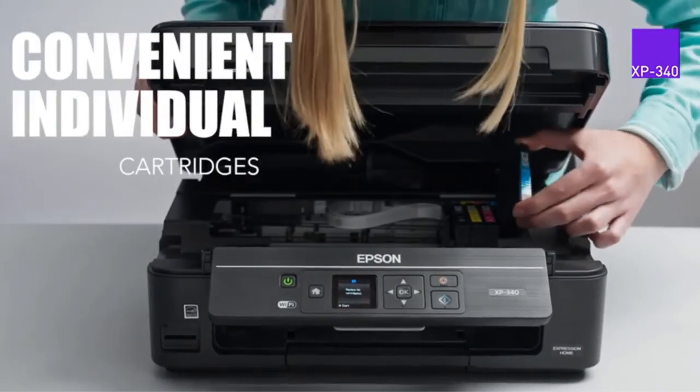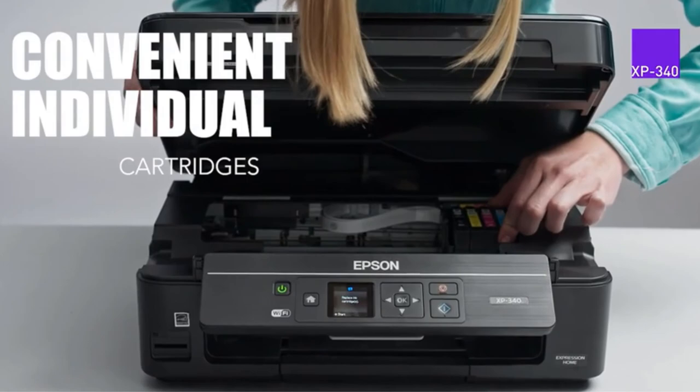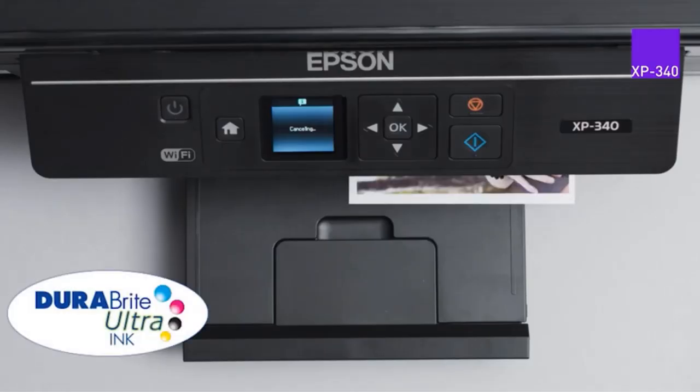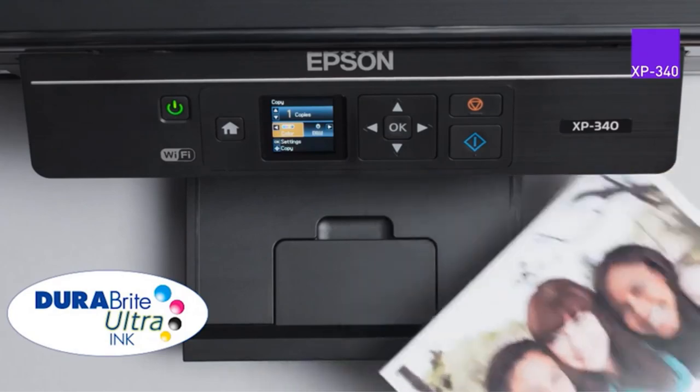You also benefit from high printing speed — the printer has fast printing speed. You can easily check the ink levels, helping you avoid running out of ink.